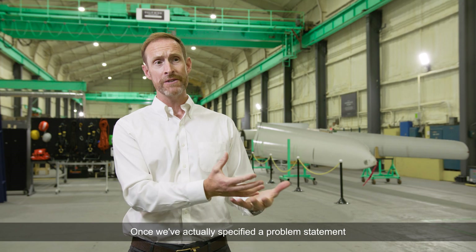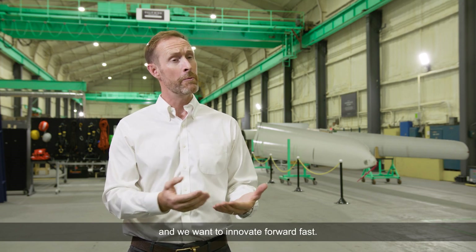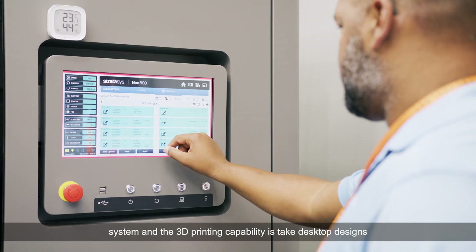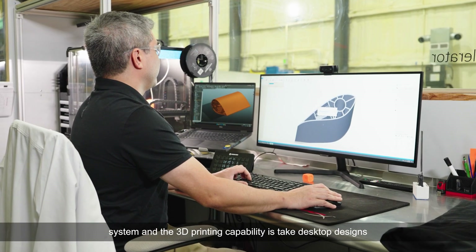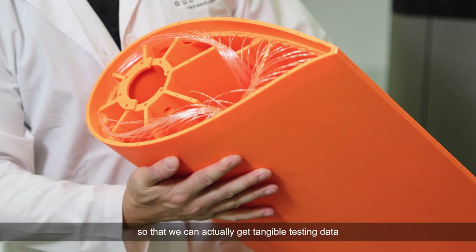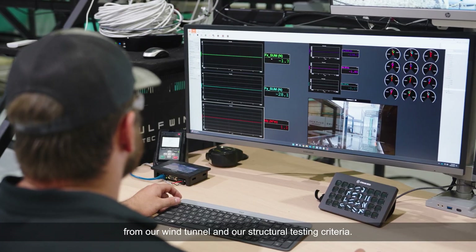Once we've actually specified a problem statement, we come up with the way that we want to innovate, and we want to innovate forward fast. A lot of the ways that we use the Stratasys system and 3D printing capability is to take desktop designs and get them into physical products so that we can actually get tangible testing data from our wind tunnel and our structural testing criteria.